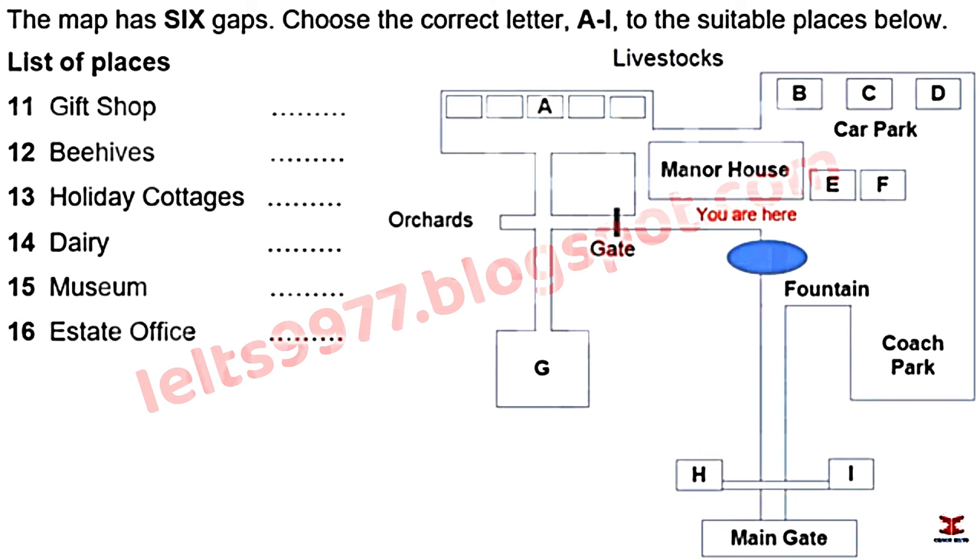Last but not least, on either side of the main gates are two small houses — a traditional feature of country houses of the period. On the right-hand side as you enter the estate is what was known as the Gatekeeper's Lodge, which has now become the estate office from which the estate manager runs the estate.